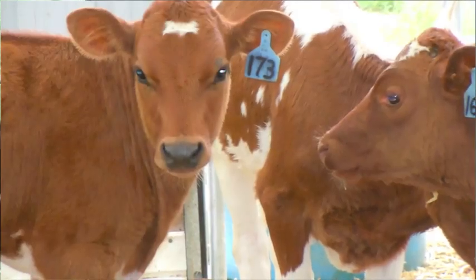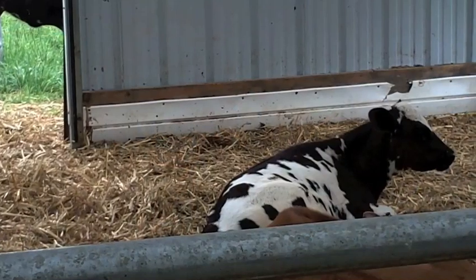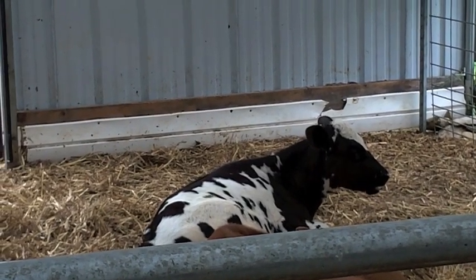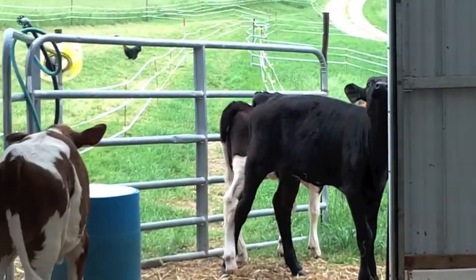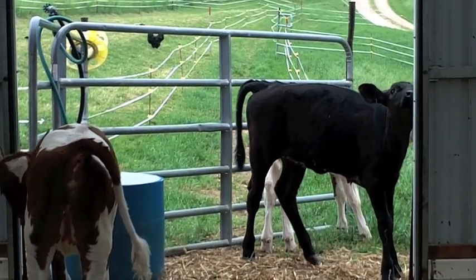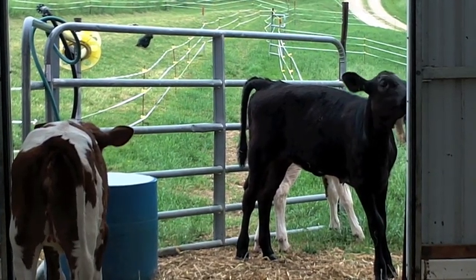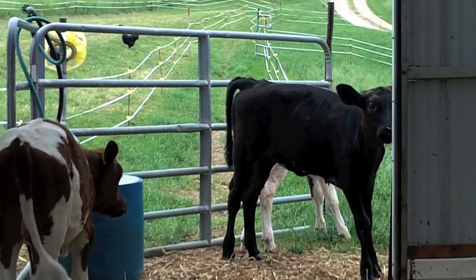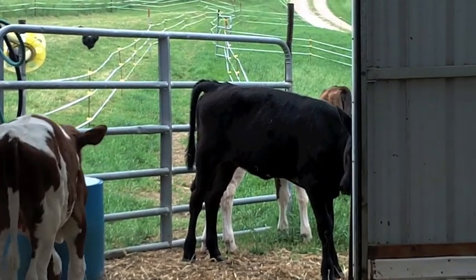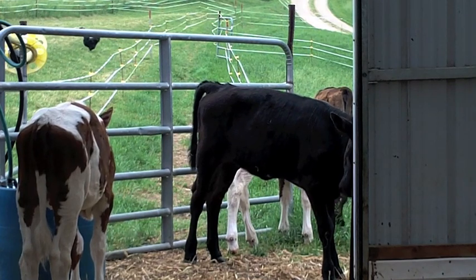We really want to delay weaning and taper off the milk rather than stopping abruptly, so the calf can adapt to a forage diet before we take that milk away. You can notice how straight and tall the calves are — their legs are straight and their backs are straight. We often look at those things as genetic traits, but nutrition also brings on the expression of those good genetics. That confirmation and form is really influenced by nutrition, and nothing really replaces that whole milk.